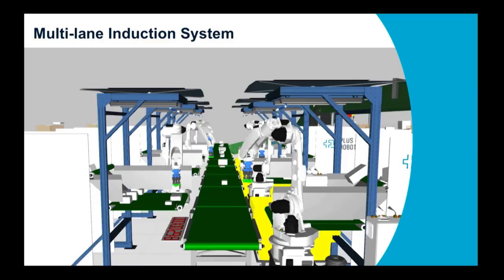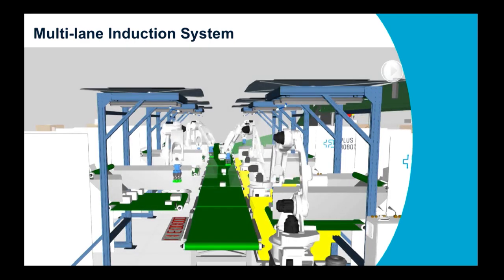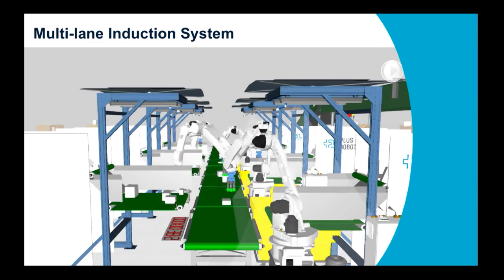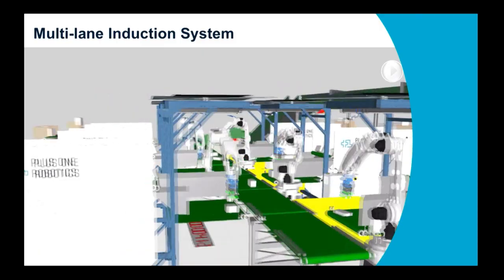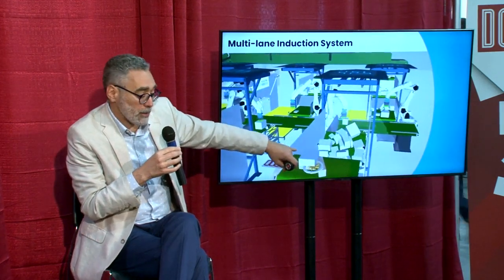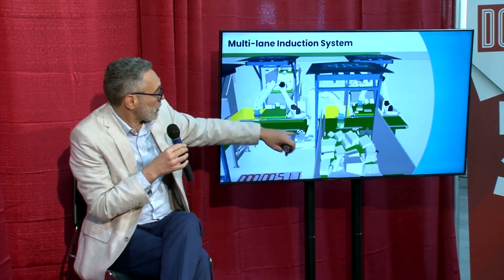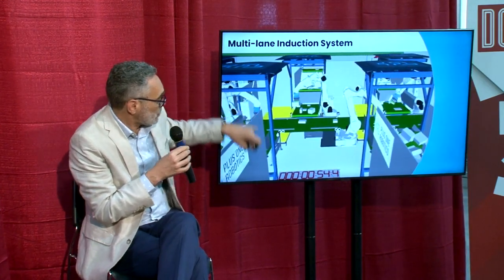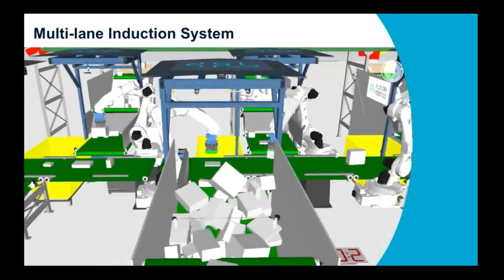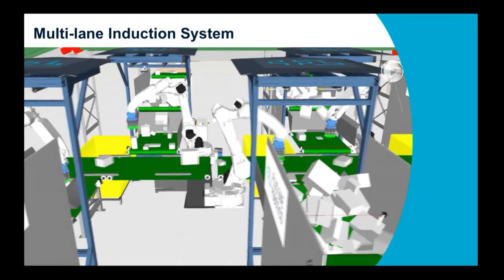This is a multi-lane induct system, because chances are your volume requires multiple lanes on your sortation equipment or cross belt. You'll need manipulators at each one. In this case we're using hoppers that meter the flow of the parcels into the pick bowls. The robots use cameras to find them individually, wait for a location available on the outbound belt, and that's how you get singulated flow from multiple lanes using robotic picking.